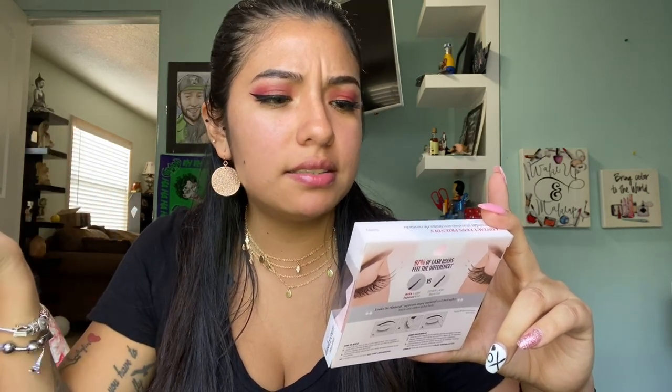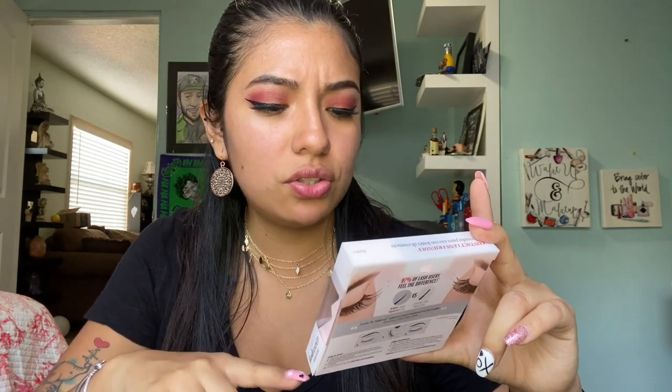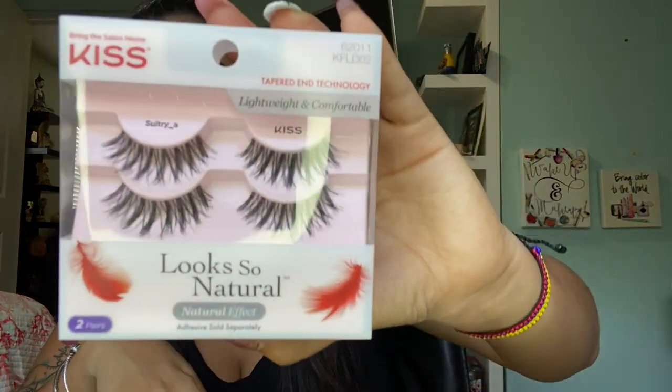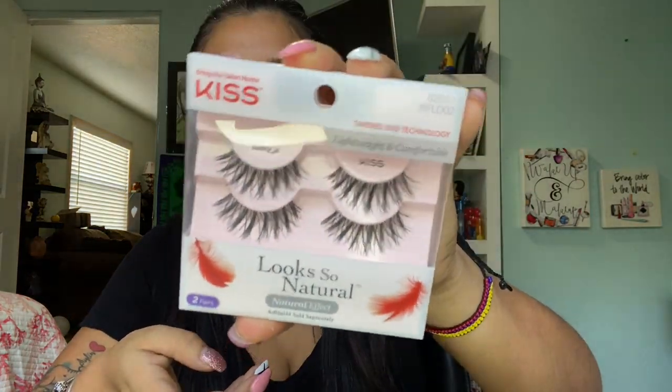I also got some lashes — I got the Kiss Sultry lashes. I think that's the name. It says they look so natural. I really wanted to change lashes because I always use the wispies but I wanted to use something else, so that's why I got this one.